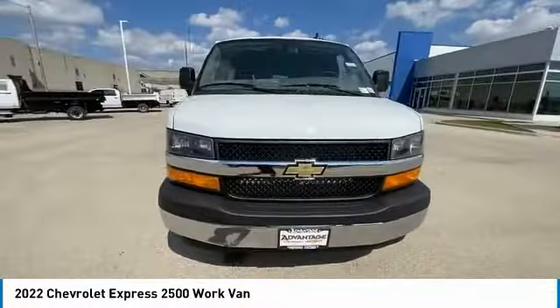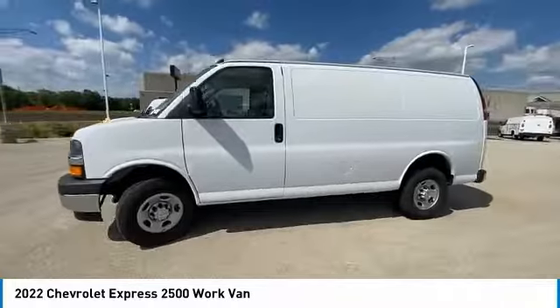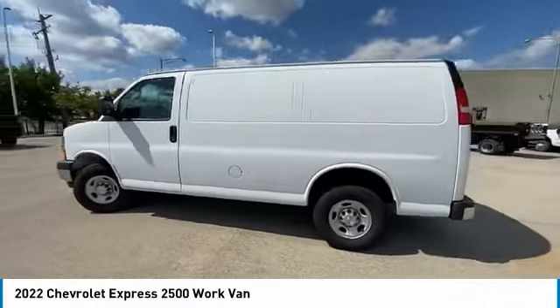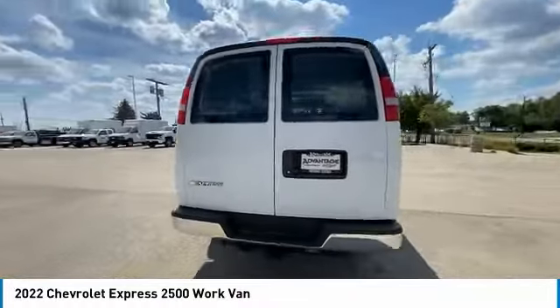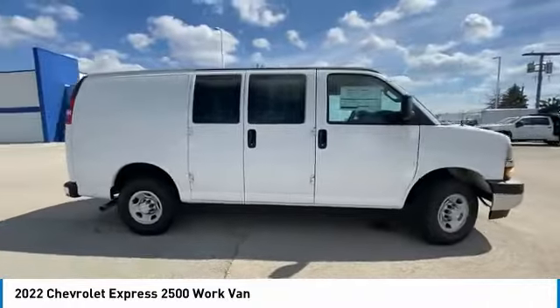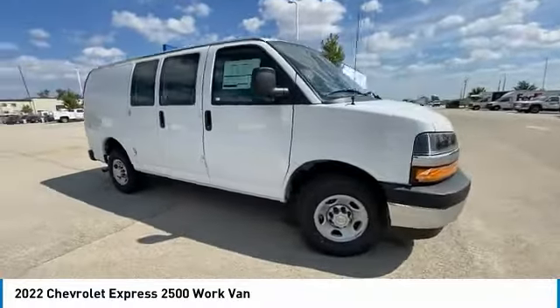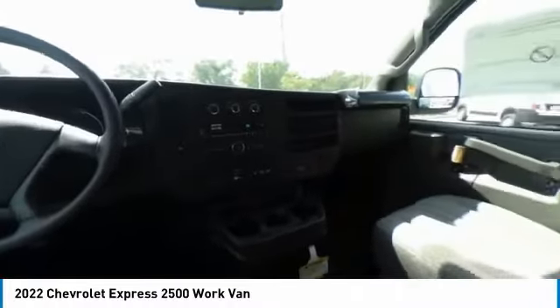Stop by and take a look at the 2022 Chevrolet Express 2500. The Express has soldiered on for nearly four decades with only one major redesign happening during that time — a rolling testament to the 'if it ain't broke, don't fix it' school of vehicle design. The Express offers a passenger van's timeless features of powerful engines and space.